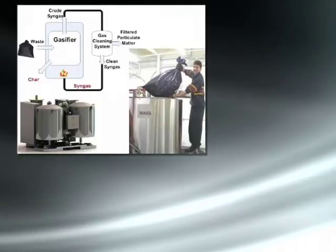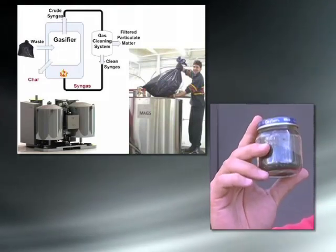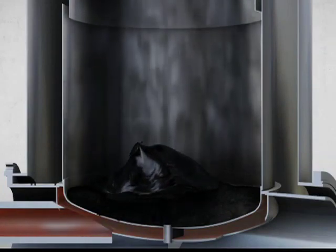Using MAGS, a large bag of garbage can be reduced to an ash-like residual filling less than half a baby food jar. As you start combusting the waste, it produces what we call a syngas, which is a carbon monoxide hydrogen mixture. That in itself is a combustible gas, and it basically takes that gas and recycles it into the combustion process.